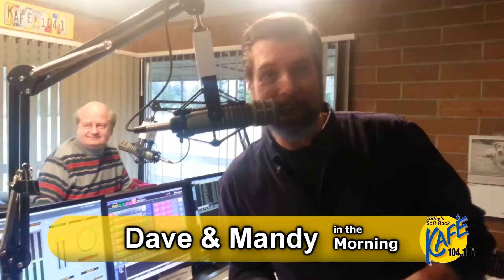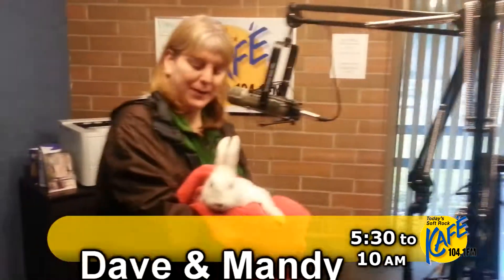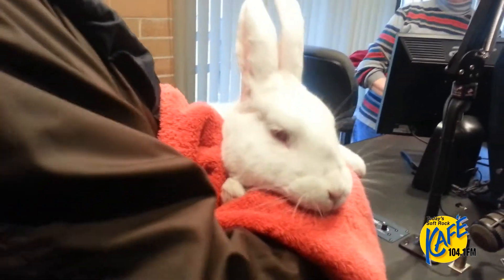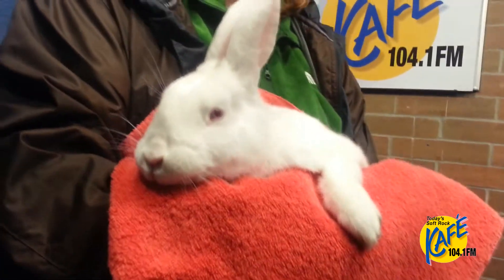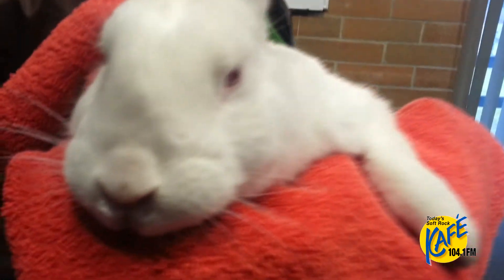We have another Christmas critter for you today — meet Frosty! Frosty the bunny — that works perfectly! Hi, Laura Clark from the Whatcom Humane Society, good morning. You brought us a very cool critter. He is just laid back and enjoying his time in your arms.